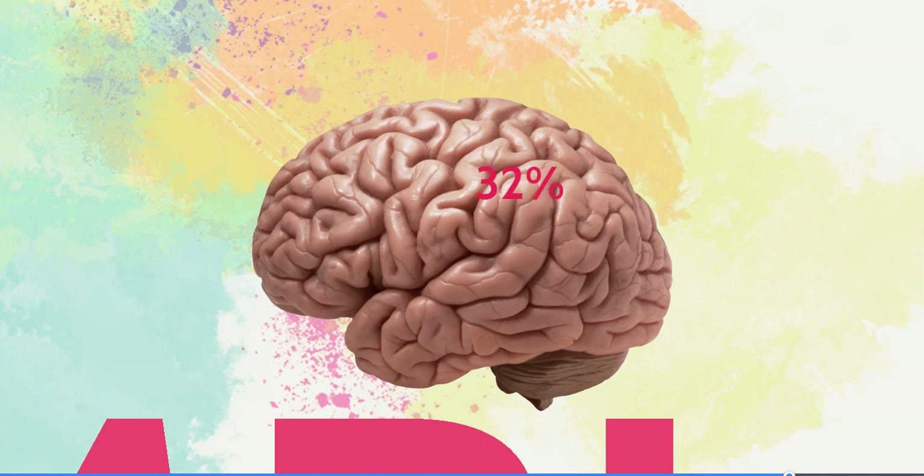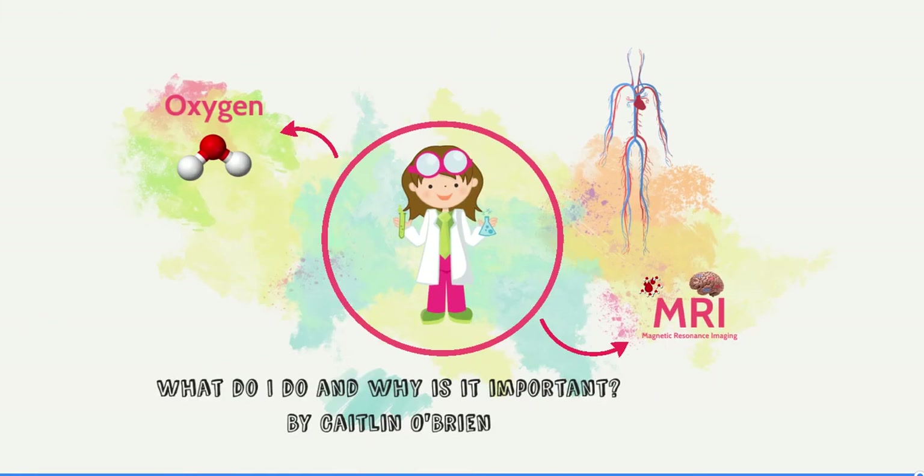If this number is different from the 30%, if it's higher or lower, then we know that there is something wrong. This can help the doctors decide the best treatment and be able to predict any kind of disability or survival rates after someone has had a stroke. Hopefully, my technique will help people have healthier brains after stroke and then they can live longer, better lives.